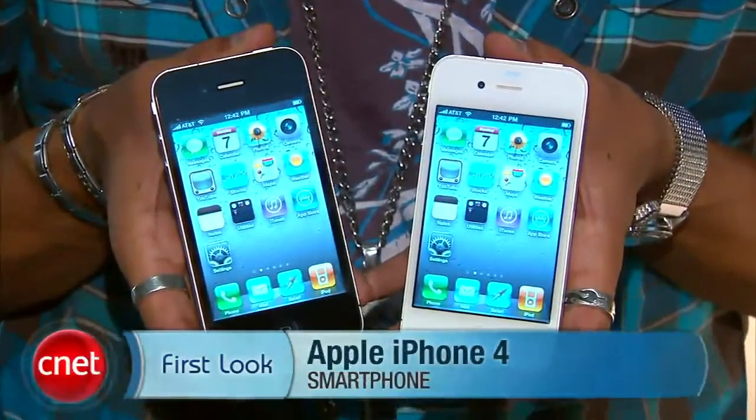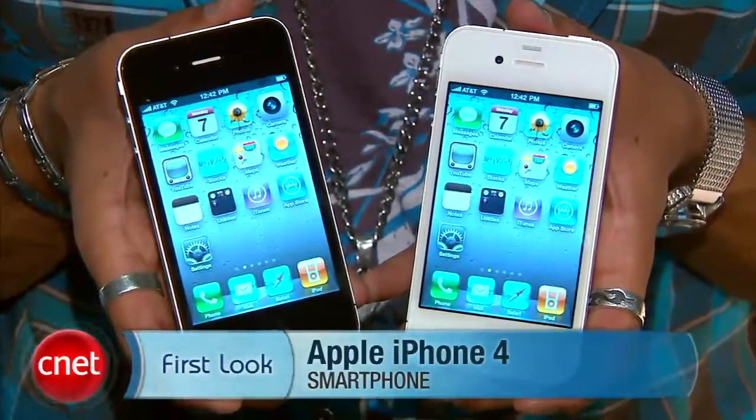Brian Tonic here with CNET.com at WWDC 2010, and here I have two of my new friends — the first look at the iPhone 4. We've got it in black, we've got it in white. Let's check out some of the killer features of this guy.